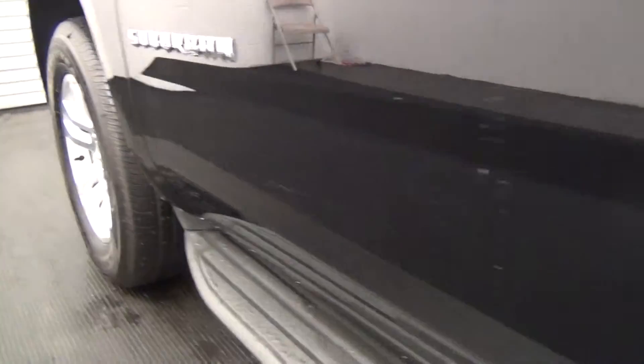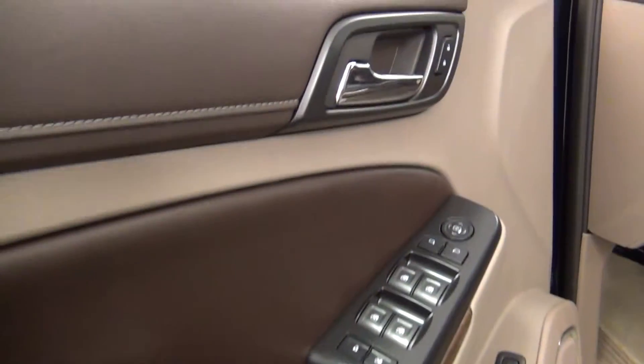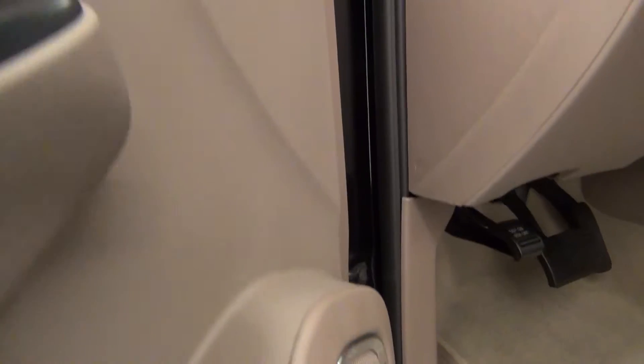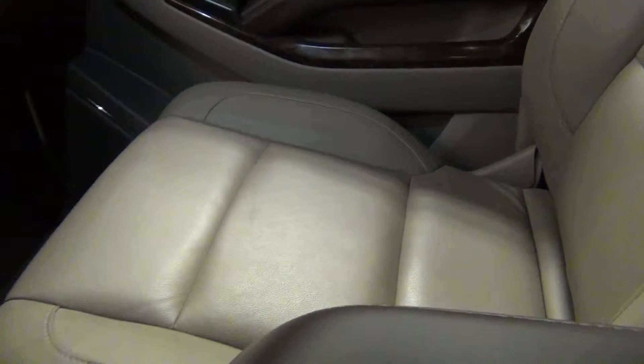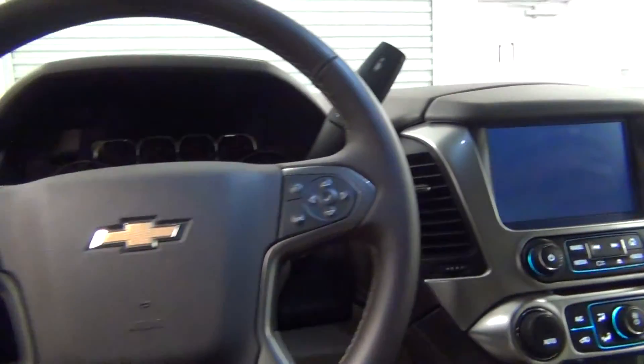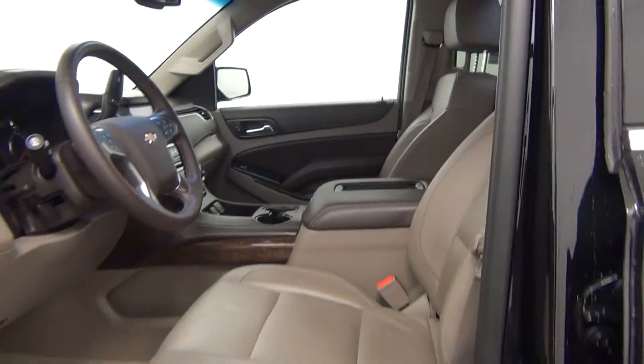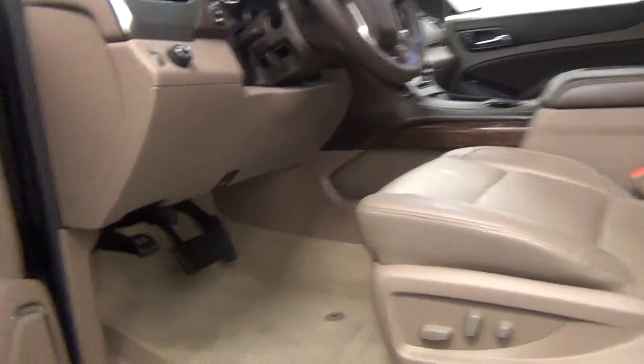Let's take a look on the inside of the vehicle. This leather interior. The vehicle is also equipped with the backup cam. The front seat looks pretty good.